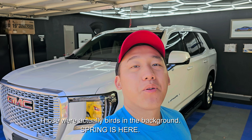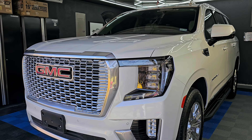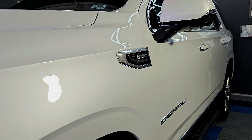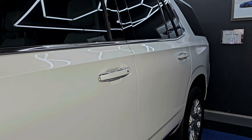Good morning guys, it's Jesse at Humble Crew Auto Spa and today I wanted to walk you through this large project that we did. This is a brand new GMC Denali — it's a Yukon. The owner of this Yukon puts a lot of miles on this vehicle and because it's a new, nice car, he wanted to preserve that paint for as long as possible.